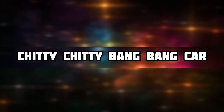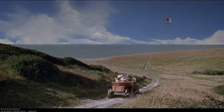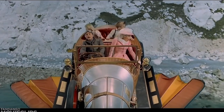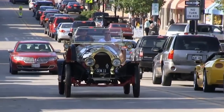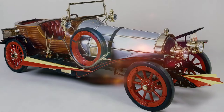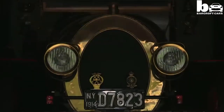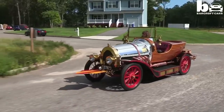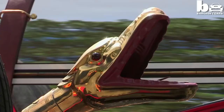Next we have the Chitty Chitty Bang Bang car. The Chitty Chitty car may have just been a prop for the film Chitty Chitty Bang Bang, but it could actually be driven around. The story revolves around Potts, his family, and his flying car called Chitty Chitty. The car was initially planned to be put on auction, but after a couple of failed attempts, arrangements were made and Chitty Chitty was sold for $805,000.